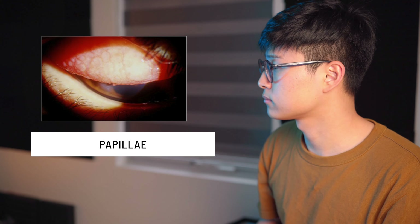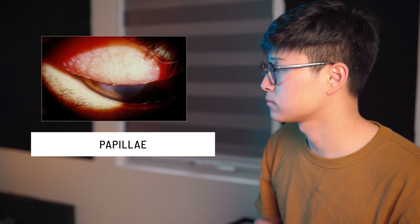Does that mean optometrists can tell whether your irritation is from allergies? Yes — check these out. When you look under the eyes, these bumpy spikes are called papillae, one of the many signs that manifest themselves during an allergic reaction.